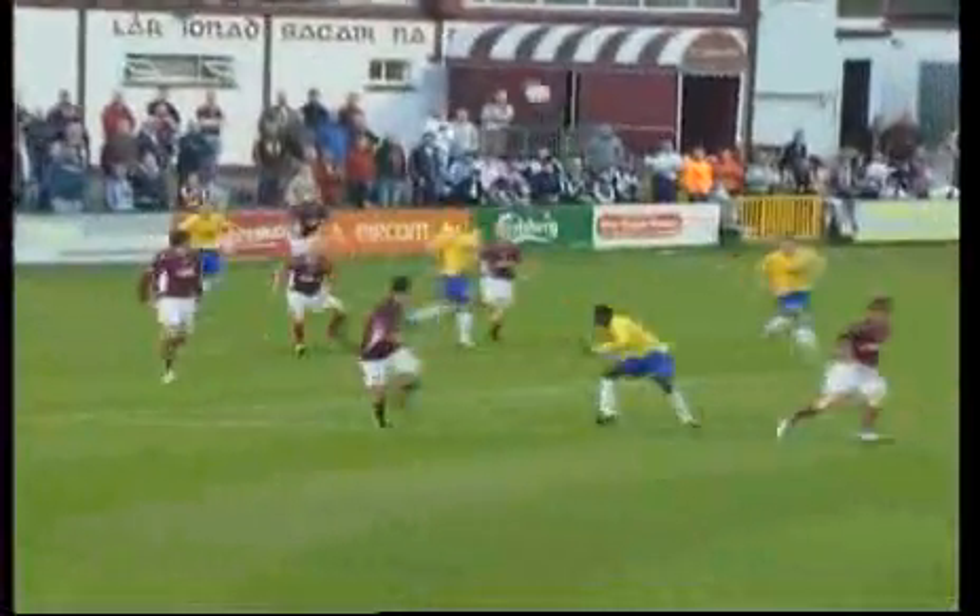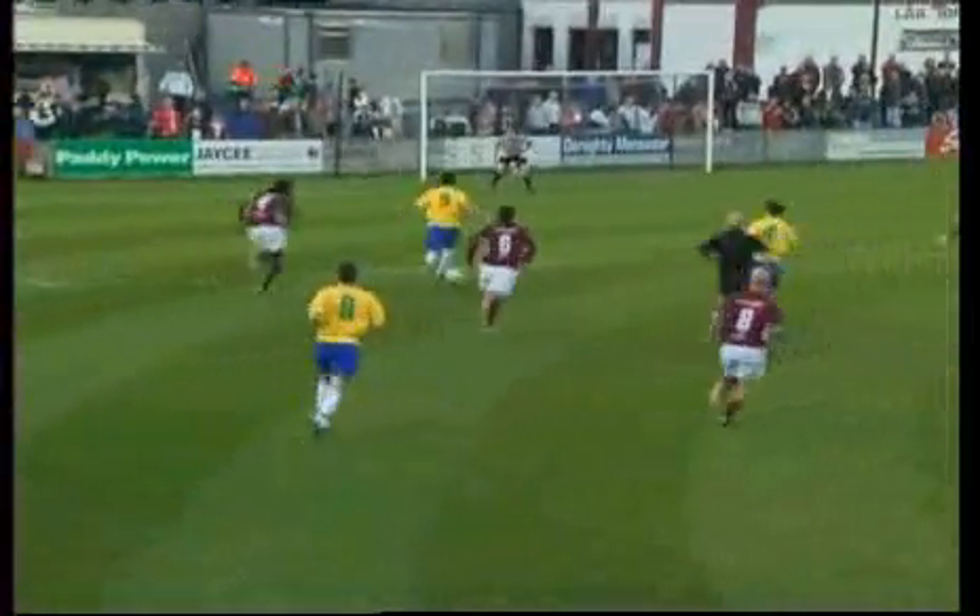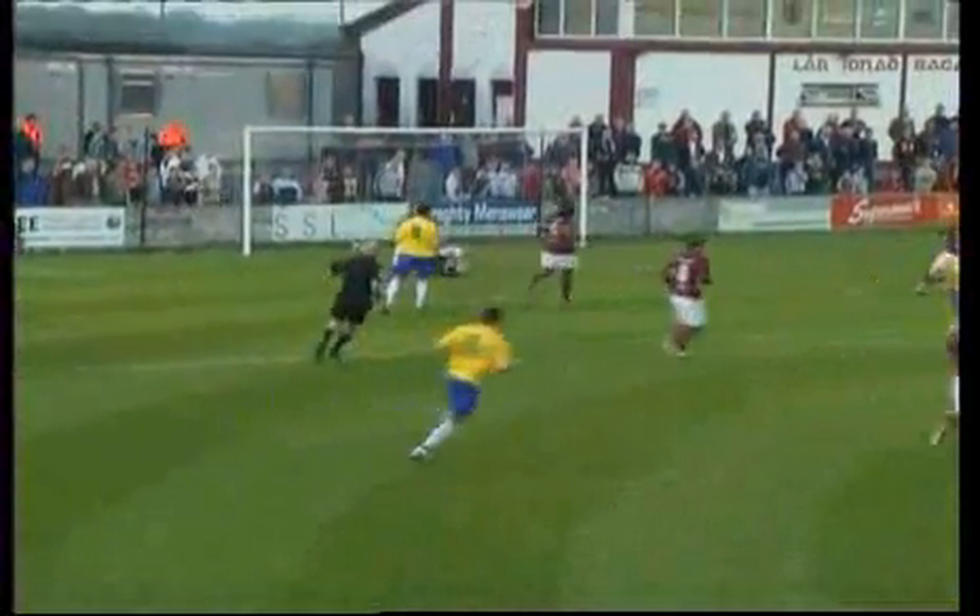Longford created several chances midway through the first half. A free kick wasn't dealt with properly, and Rogers would have been a relieved man. In the 28th minute, Mark Rutherford's ball into Freeman brought the best out of Rogers. Freeman was having a busy evening for Longford — he got free of Wesley Charles, but his shot was a poor one, and Galway had escaped the danger.